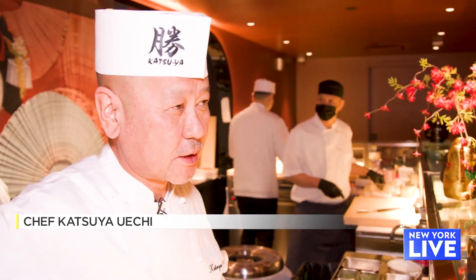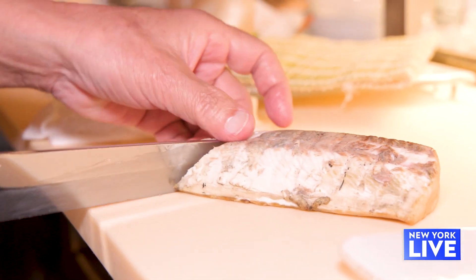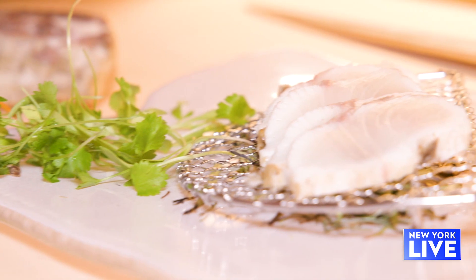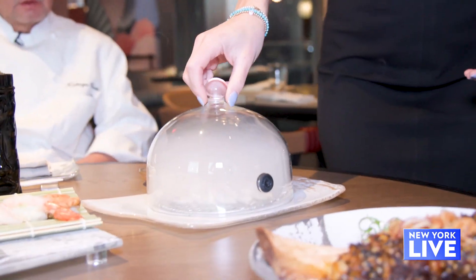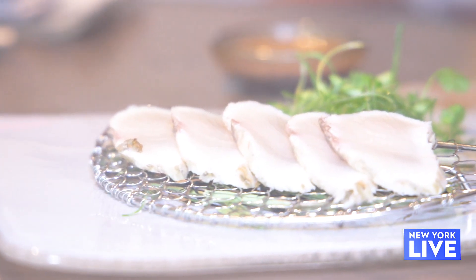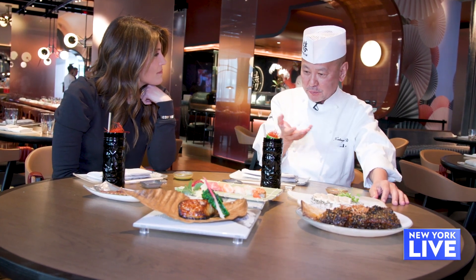Chef Katsuya, welcome to New York. Thank you so much. I'm going to do a hiramasa — each kind of a yellowtail, smoked yellowtail — so I'm going to slice it for presentation. This is a hiramasa warayaki. Warayaki means straw, and I put the straw flavor on the fish.